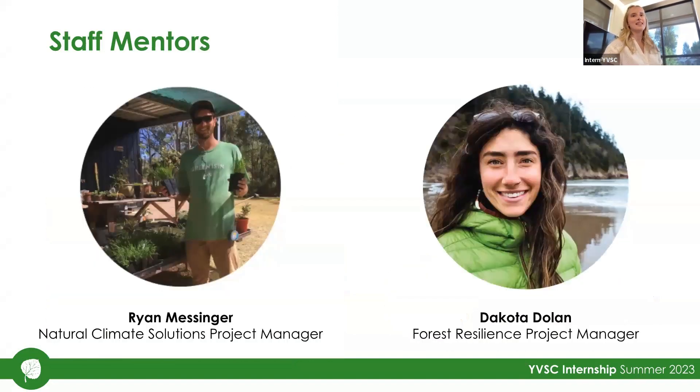I want to start by thanking my staff mentors who really helped me through this project. Specifically, Ryan Messinger, the Natural Climate Solution Project Manager at YVSC, and Dakota Dolan, the Forest Resilience Project Manager. They really helped me have all my ideas come to life.